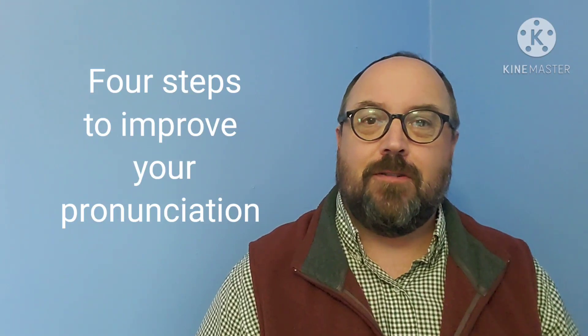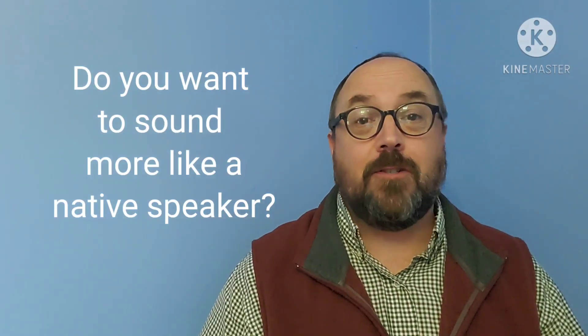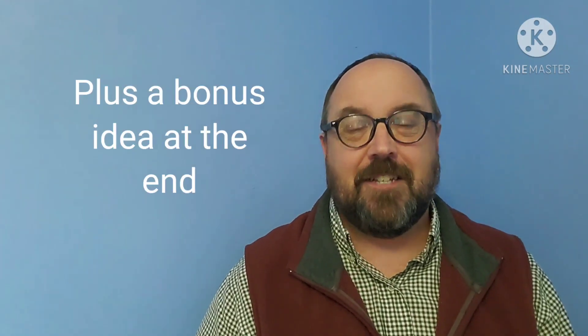Hey everybody, it's me, Joe, and I want to welcome you back to my YouTube channel. In today's video, I want to give you four steps to improving your pronunciation. Lots of students are asking me about how they can improve their pronunciation, how they can sound more like native speakers. This video is going to deal with that, plus one bonus idea.